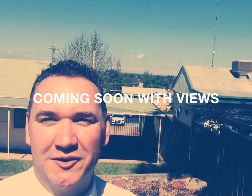Hi, Nathan Thomas from Griffith Real Estate. Just wanted to let you know we've got this fantastic home coming up. Hope you can see the view out behind me there. This property backs onto Scenic Hill.